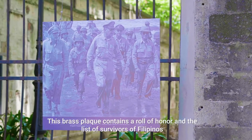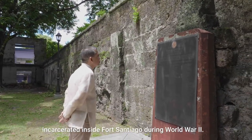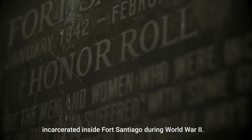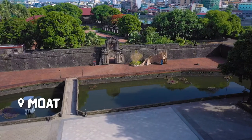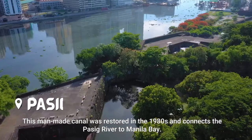This brass plaque contains a roll of honor and the list of survivors of Filipinos incarcerated inside Fort Santiago during World War II. This man-made canal was restored in the 1980s and connects the Pasig River to Manila Bay.